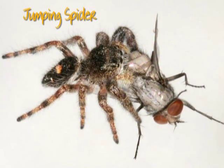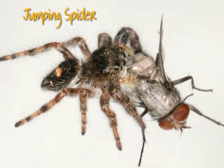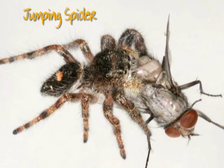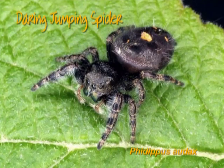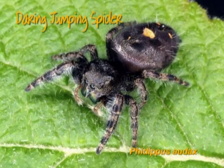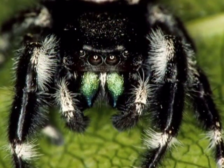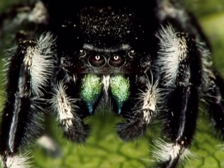Jumping spiders are stout, fuzzy spiders with various colorful markings. They have excellent eyesight and rotate their bodies as they follow movement of insects. They can instantly leap great distances to capture their prey. One of the more common species is the daring jumping spider, which can be a half inch long. It often can be observed on exterior surfaces of homes as well as in the landscape. It tends to be aggressive and confrontational, and it has these brilliant metallic blue-green fangs.